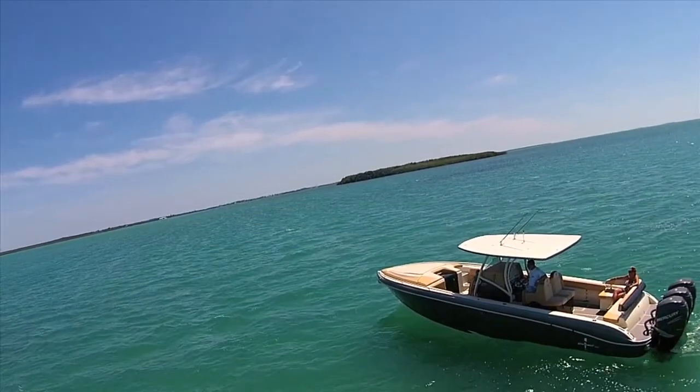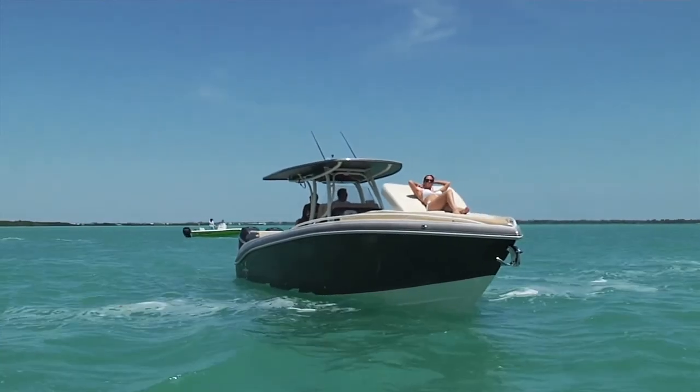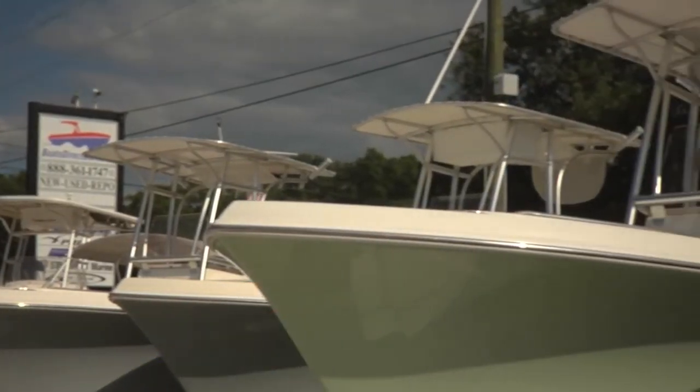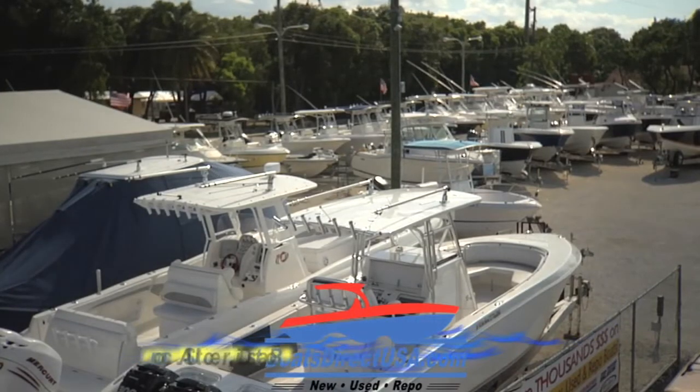Welcome to Boats Direct USA. We are proud to offer you the nicest selection of custom new boats and quality pre-owned boats on the market today. Whether you're looking to buy a new boat or sell us your old boat, we're here for you. Need financing? We work with several different lenders to get you pre-approved for your dream boat.